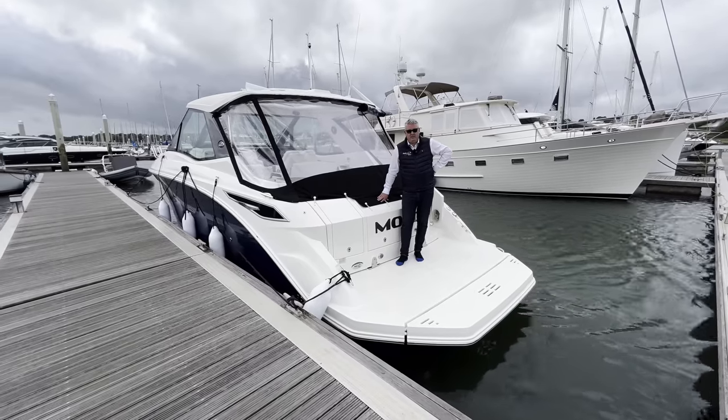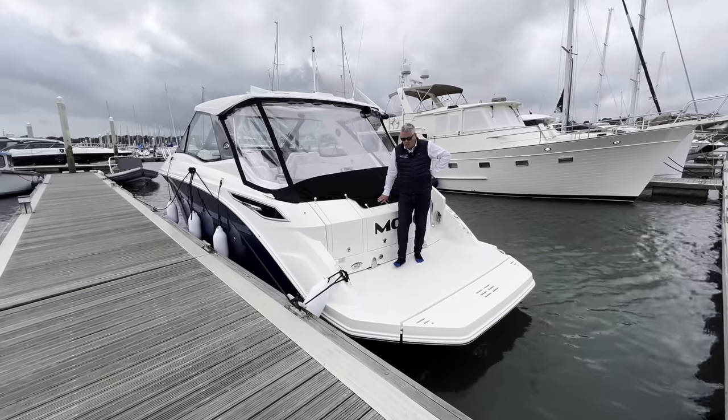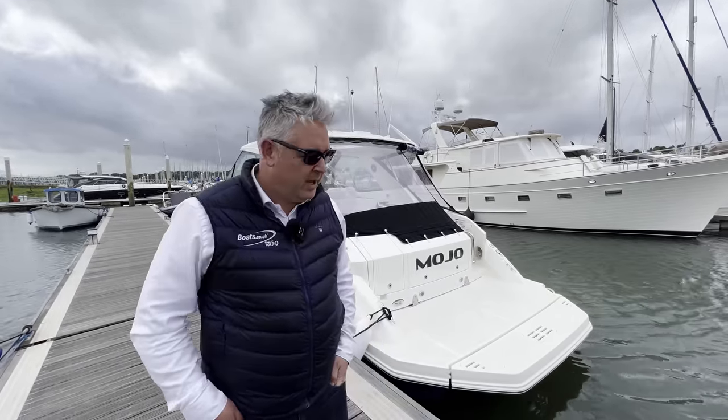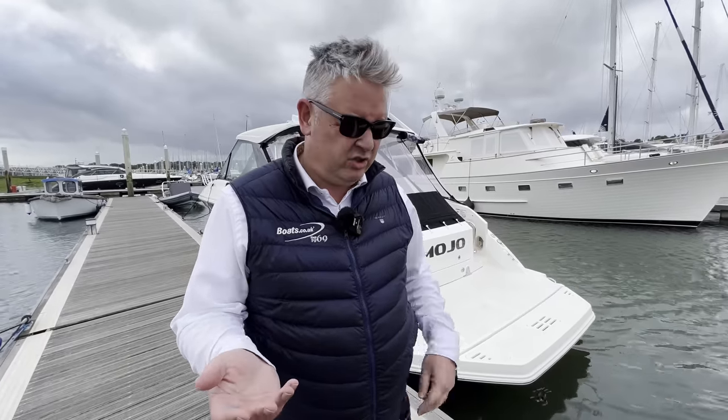This is the brand new 2022 Sea Ray 320 Sundancer Coupe. It's got twin 6.2 litre V8 MerCruiser petrols and it sounds unbelievable. I'm going to give you a full tour of the boat, tell you the pros and cons, do a full finance example, fuel costs, running costs, general maintenance, and lastly give you my overall score so you know exactly if you want to buy this boat or not.